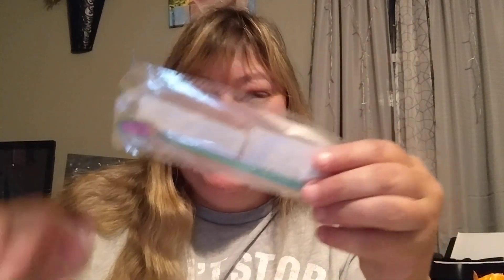Aren't these cute? I got the rainbow ones. I thought they were cute. I'm trying to open it to show you. Wow, they were in the same package. Okay, so here is the spoon. Look how cute that is. I got two of those.